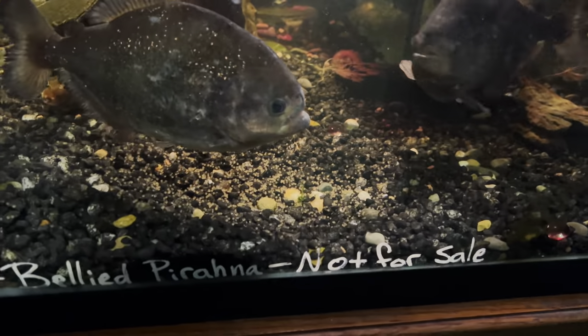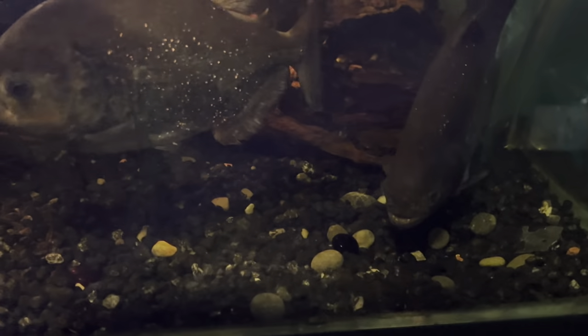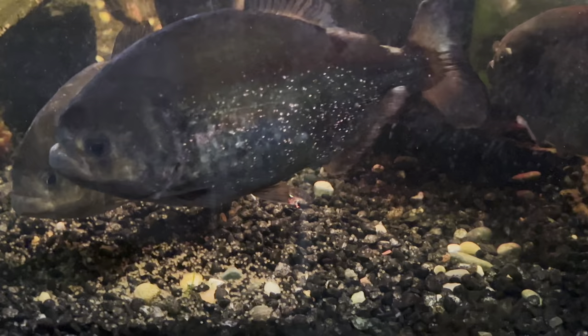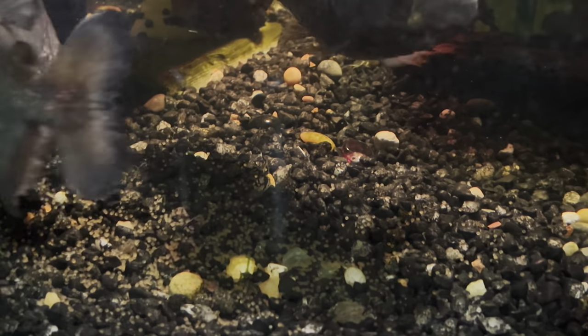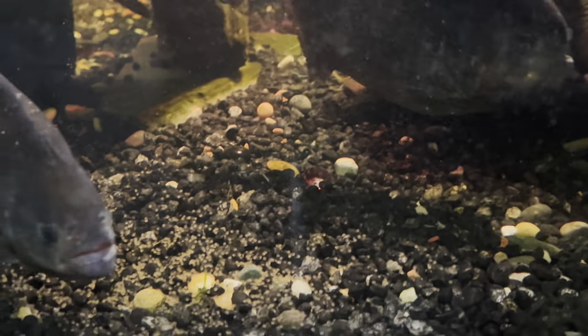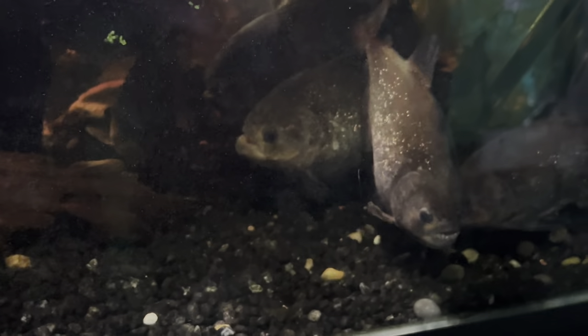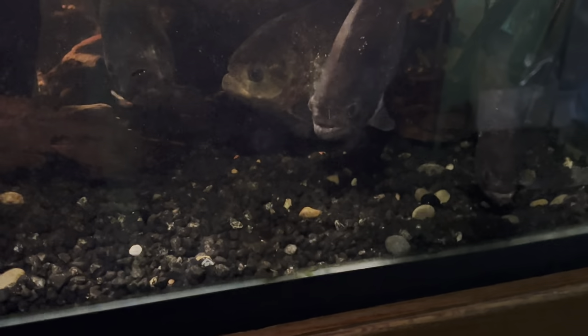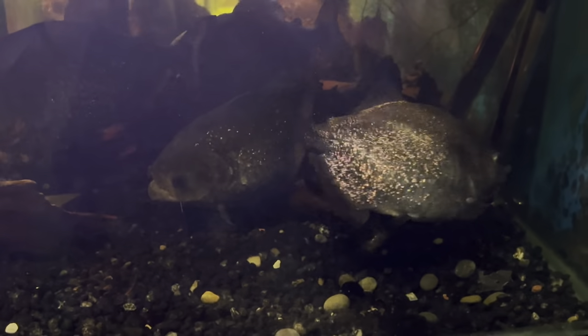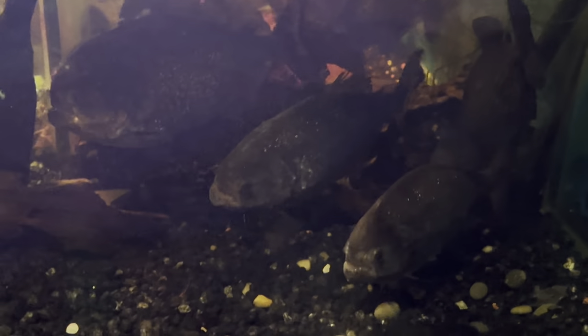I turned my back and these guys just spawned like crazy. I wanted to catch some spawning and I was just too distracted. I might still catch some. Sometimes they'll wait a while, but I shut the lights out and that's all it took — they really, really wanted to spawn.